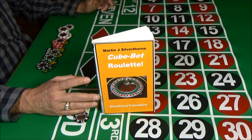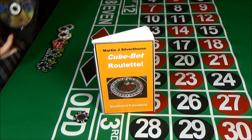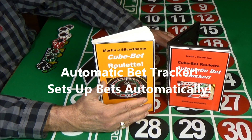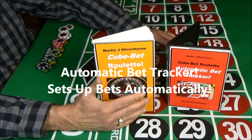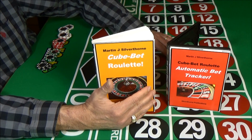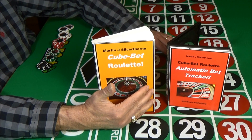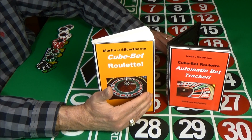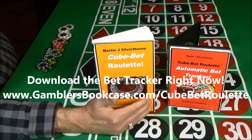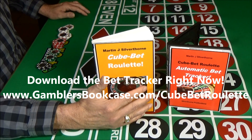A couple of minutes ago I promised I'd show you how to play cube-bet roulette automatically. Here it is — an automatic bet tracker for cube-bet roulette. We hired a computer programmer to develop this automatic bet tracker. Just set the bet tracker for your level of play. Let's say you're a $3 bettor — you set the bet tracker for $3 bets. The tracker will keep track of the roulette decisions and show you where to bet and how much to bet in each round of play, so you'll have the whole cube-bet system done for you. There's really never been an easier way to play and win.